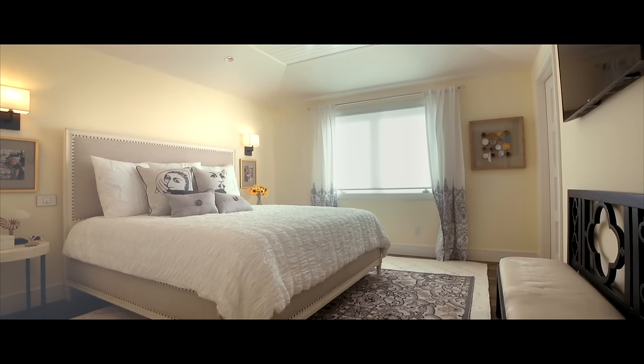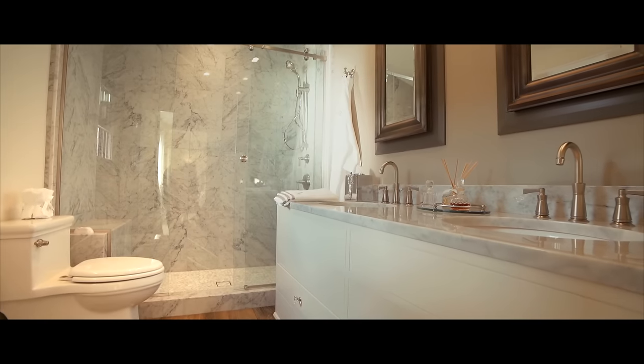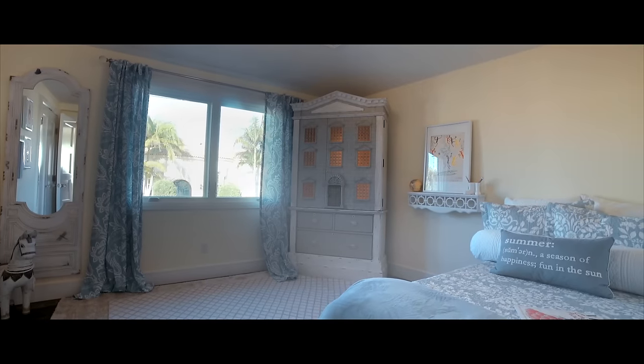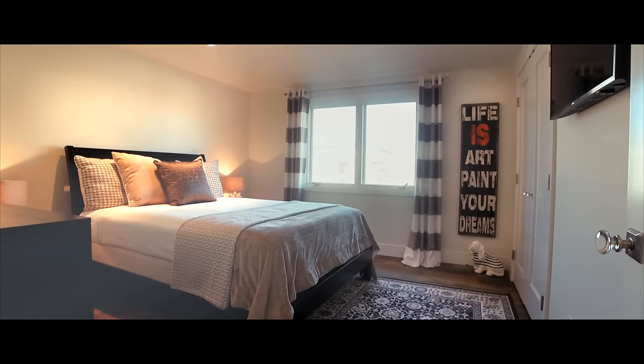Once you go down this hallway, you discover each one of the bedrooms, and they're each, in their own right, special. Whether it's the ceiling treatments, or views of the downtown skyline, or just in terms of how it makes you feel in general.